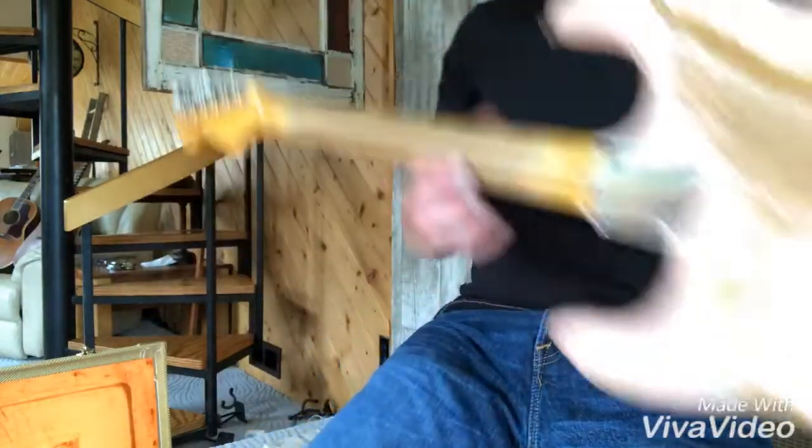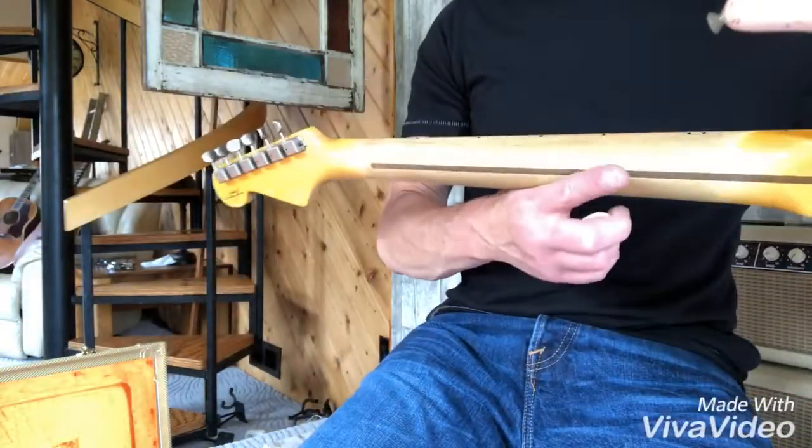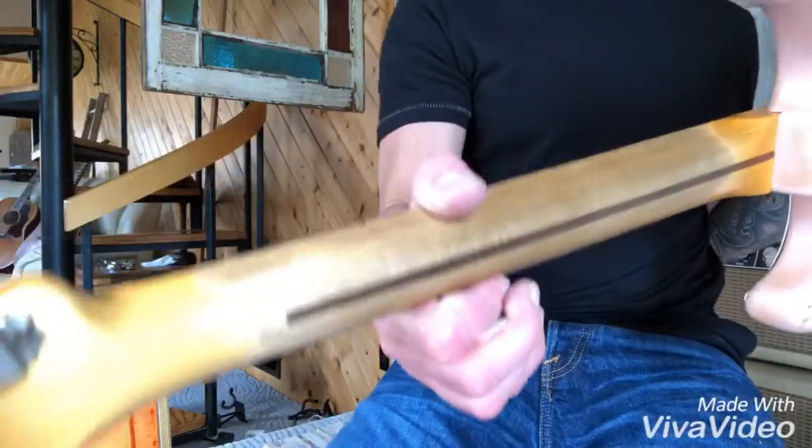V-neck. And it feels like a V, because it is. Whoa!